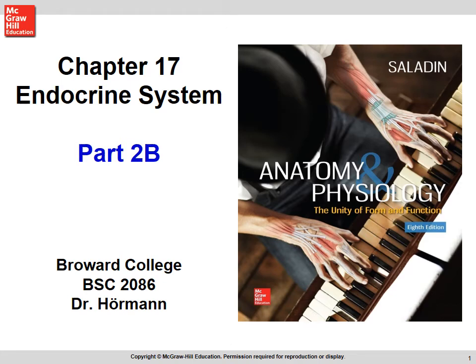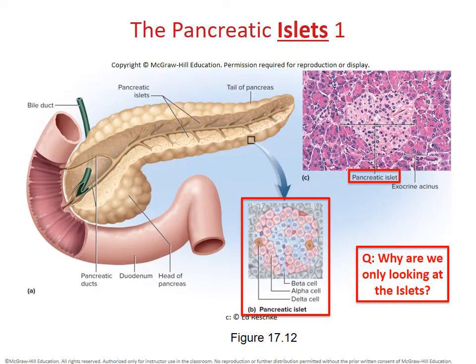Hello, as we continue on with Part 2 of Chapter 17, let's go ahead and take a look at our pancreas as well as what's happening with the gonads.